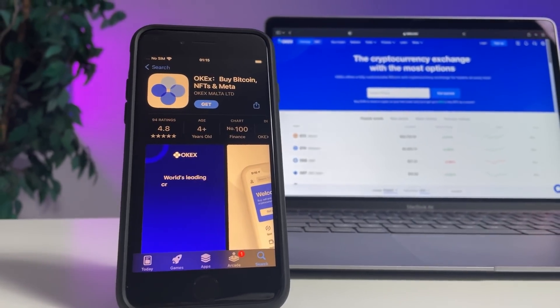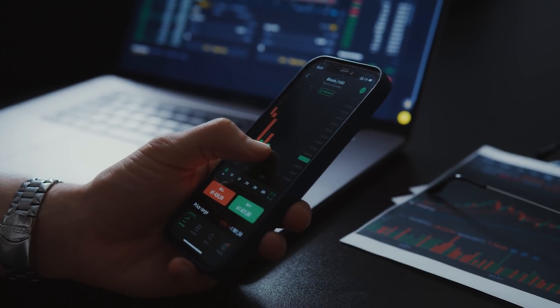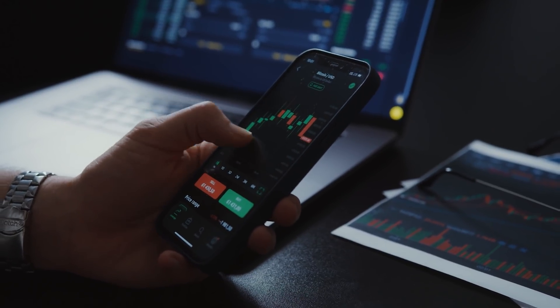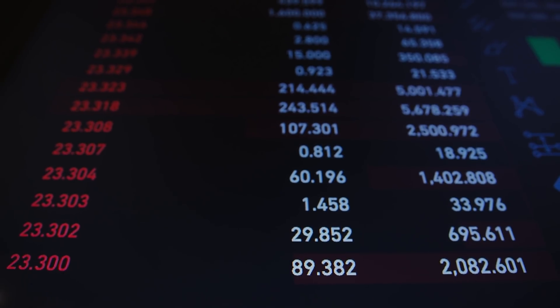If you want to use this option, all you have to do is register on the exchange, and what is more interesting is that you do not have to verify your identity to use this feature. As some of you probably know, trading with leverage is much riskier than traditional trading, but you can also earn much more from it. Before you enter the exchange with your private funds, I think it's really worthwhile to use the demo version and learn how such trading actually works.